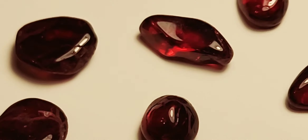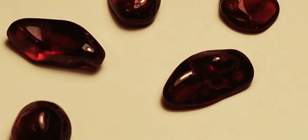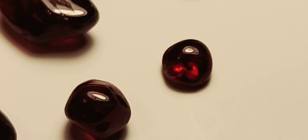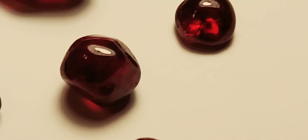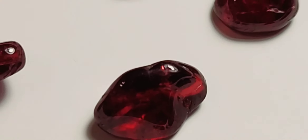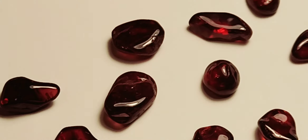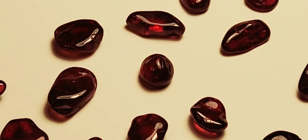Thought I'd give you guys a little recap on these beautiful garnets - look at the colors in that one there, just incredible. Alright, I'll give you a shot of the gold too, so stay tuned.